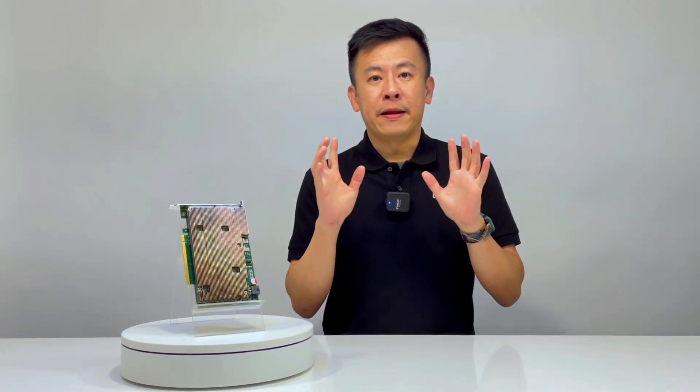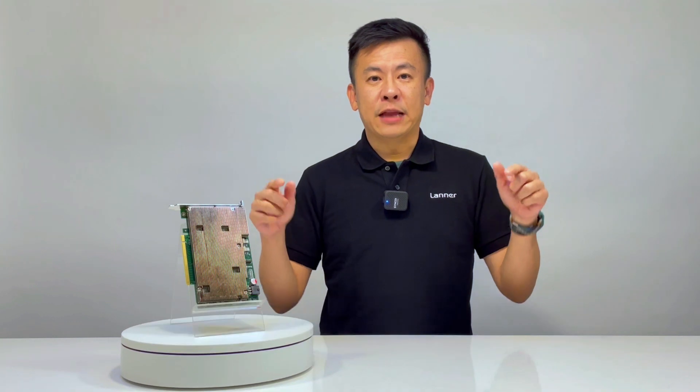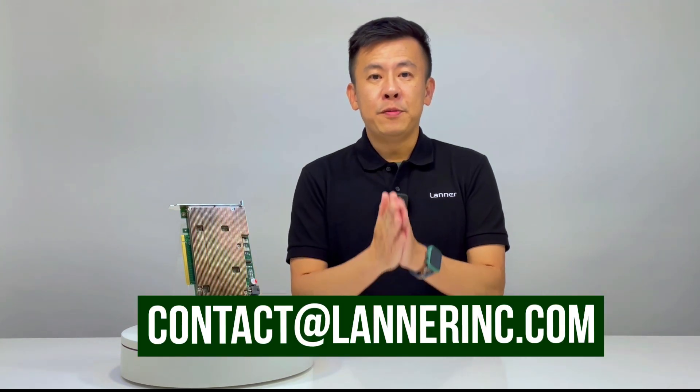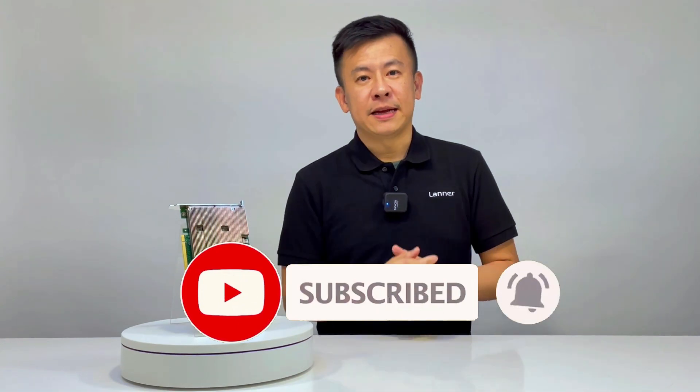Thank you for watching this episode of Product Insights. If you have any inquiries regarding AI development, processing solutions, or any other hardware solutions, remember to visit our website or email us at the address below. And always remember to visit our YouTube channel for more new updates. See you next time.